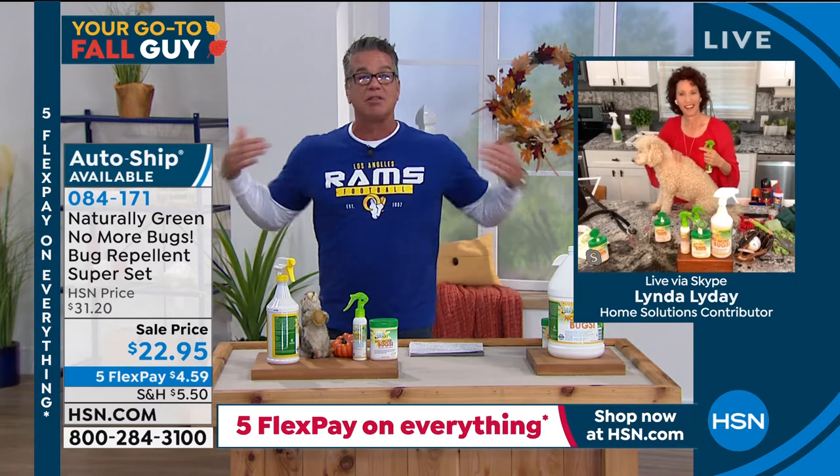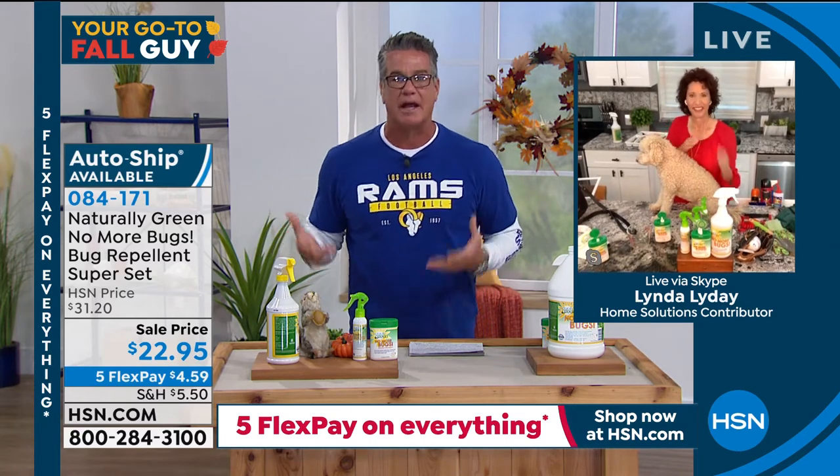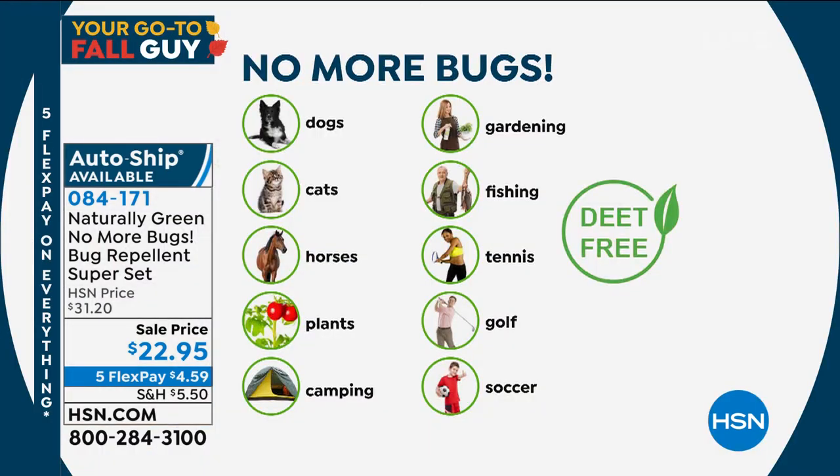I love the smell. It fades a little bit after time — it's not a perfumey cologne smell, it just smells good. Use it on your dogs, your cats. If you have horses, you know horse flies are brutal. Around plants, camping, inside your tent, in your RV, gardening, fishing, tennis, golf.